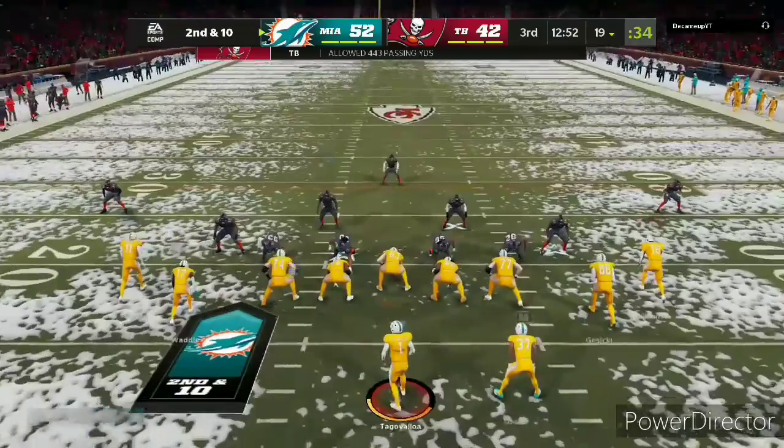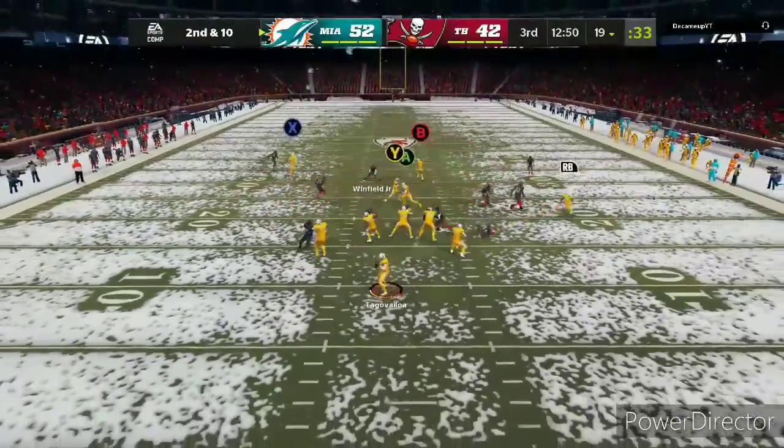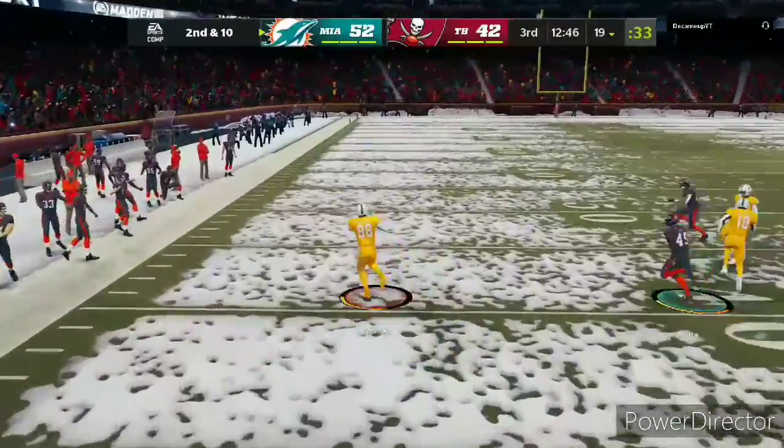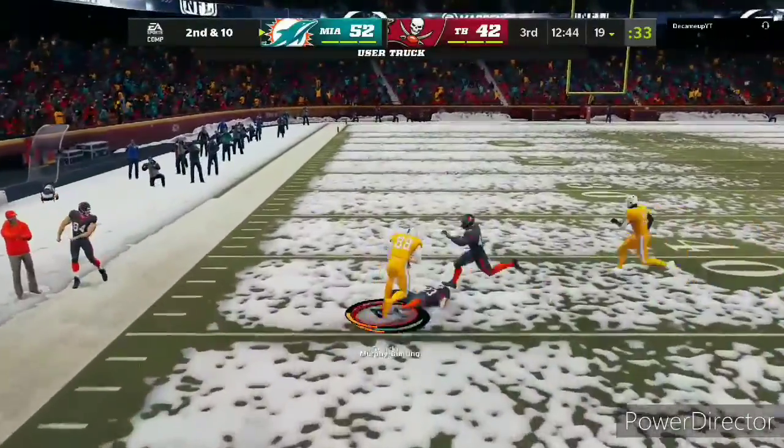They've got to be pretty eager because, let's face it, they've had to sit through halftime and sit on the sidelines and watch that drive. So you can bet they're saying, let's get on with this. We've got to go out there and get some more points.